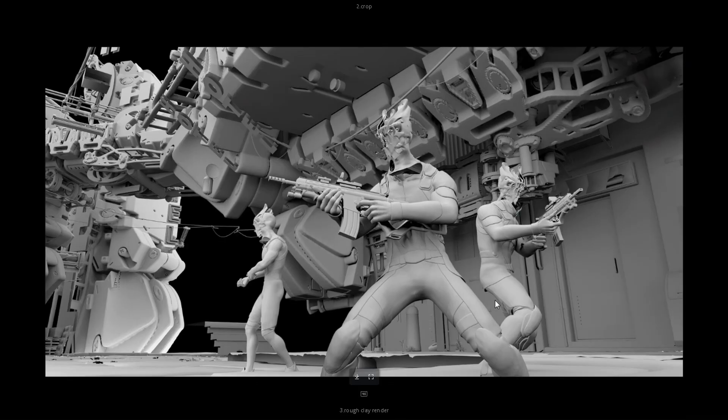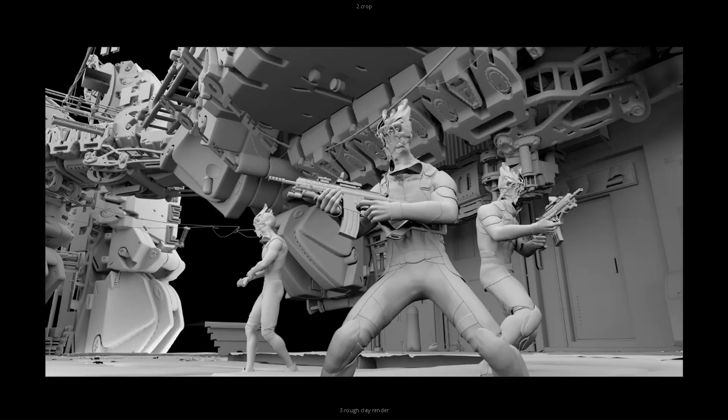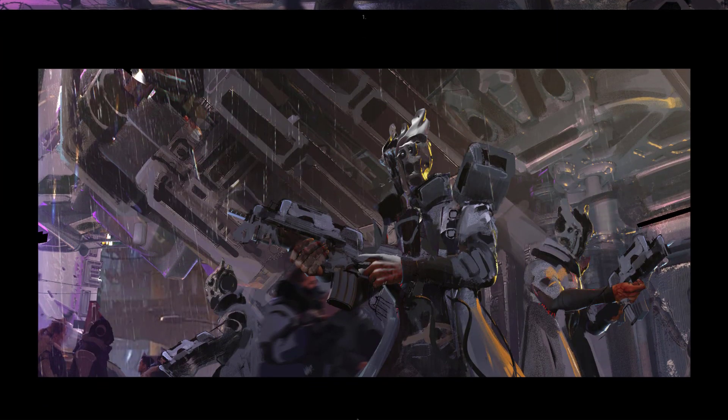An example of his rough clay render — then he'll do a paint over, bring it into Photoshop and make it work. You can see him paint over in some parts. It saves a lot of time and it looks cool too.